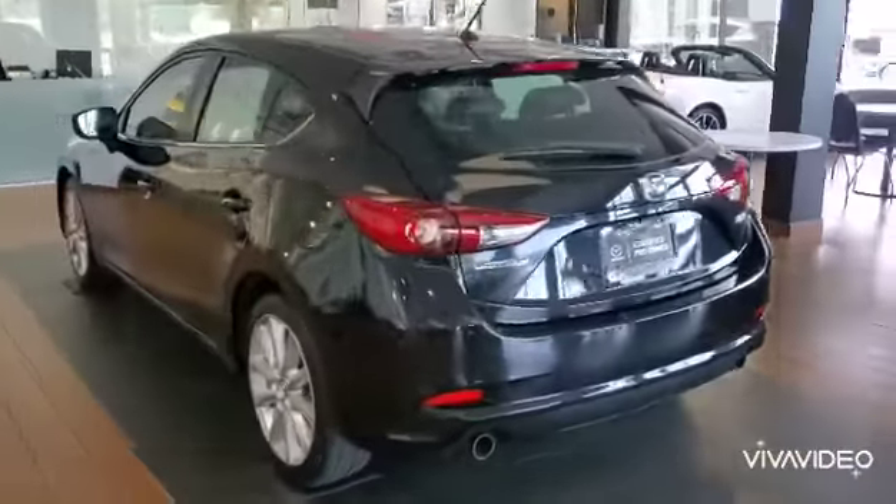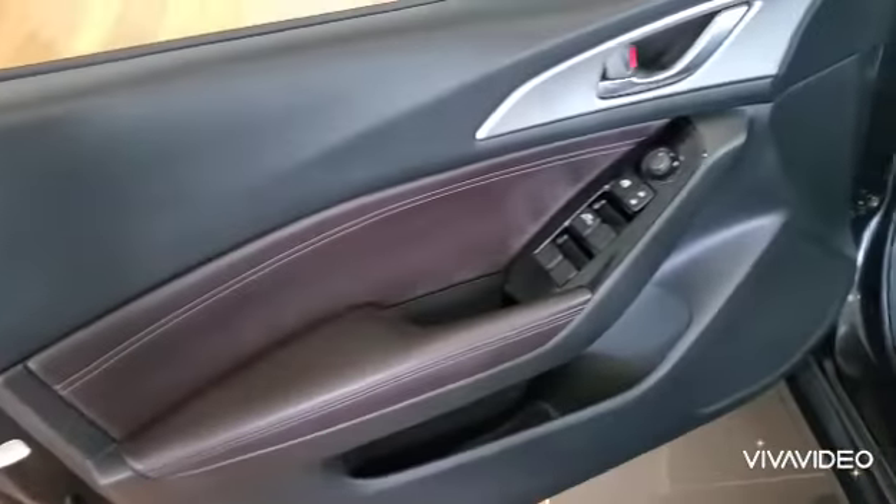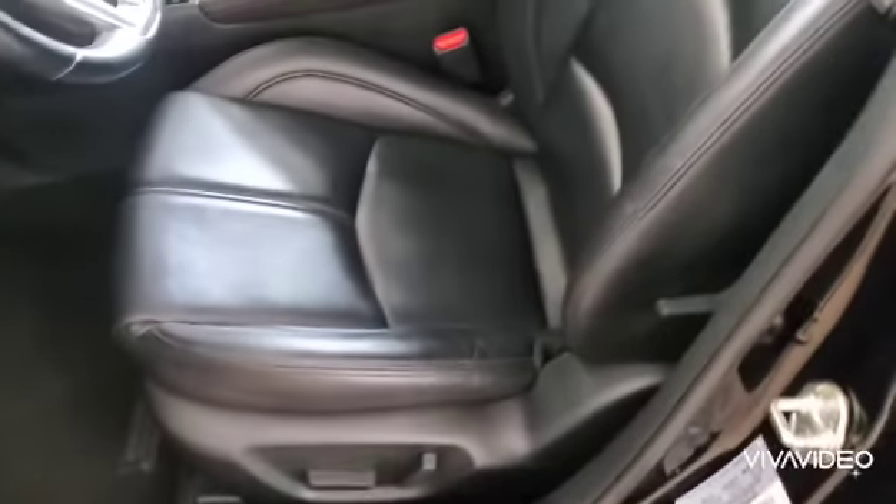Let's go ahead and get inside the car. It has keyless entry, so you can lock or unlock it right there. Beautiful trimming and power adjustments for the seats.